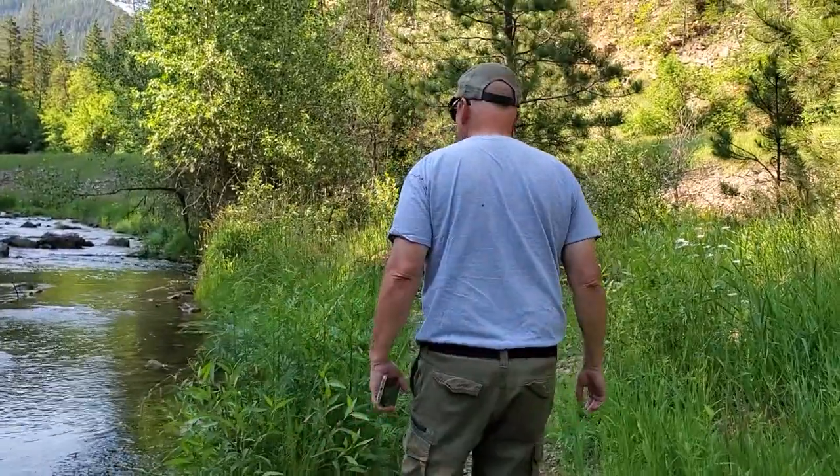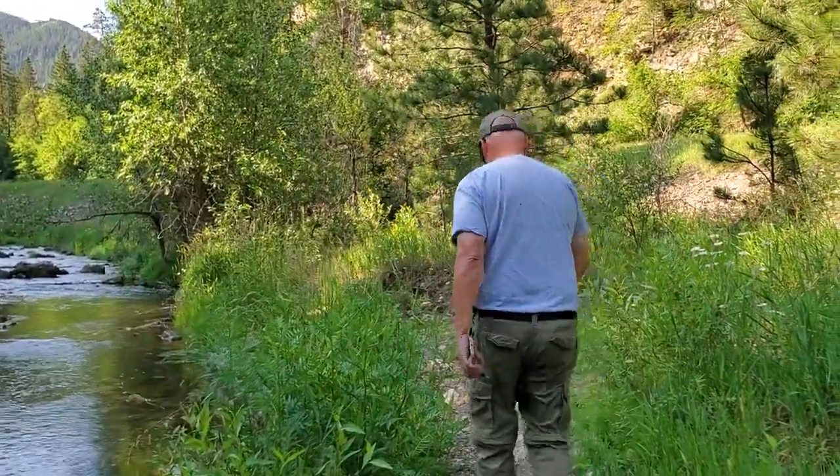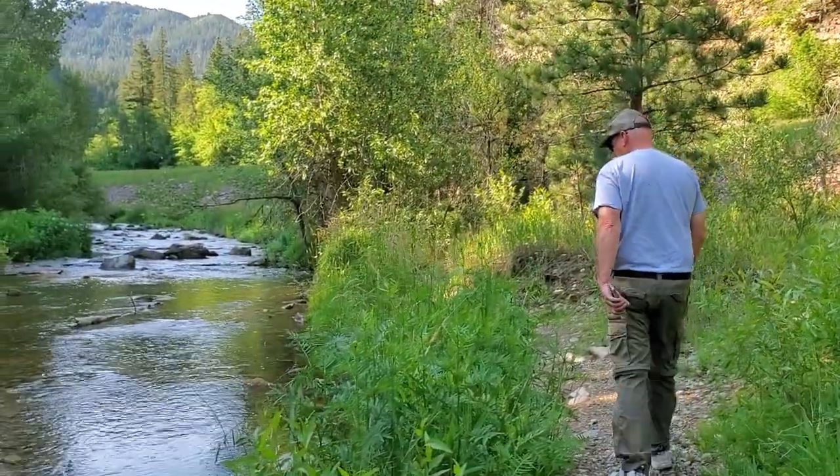We're in Spearfish Canyon in South Dakota right now — oh my gosh, you guys, this is gorgeous down here. I'm loving this. They said that the railroad used to run through here originally, and when they took the railroad tracks up, they actually built the road on the railroad right-of-way. It comes through here, but what a beautiful drive.